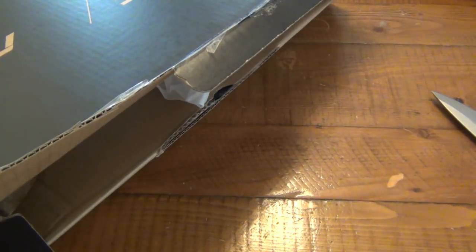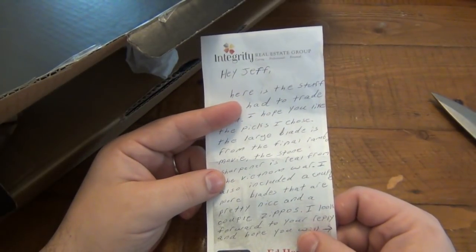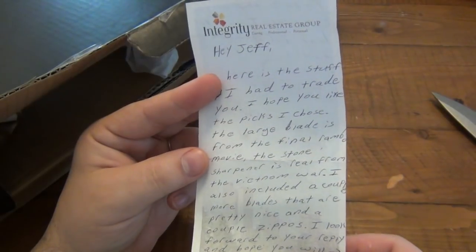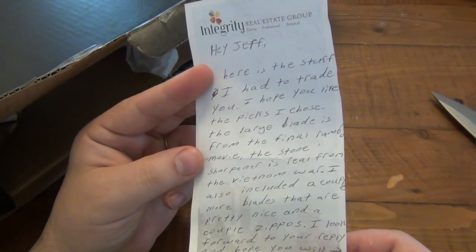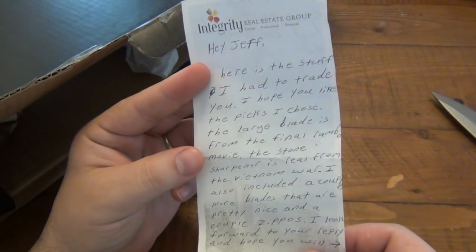The back has his address on it, which I already took off the box. I don't care about my address, but I definitely protect people who send me stuff because I don't know how individual people feel about that. So anyway, it says: hey Jeff, here is the stuff I had to trade you. I hope you like the picks I chose.